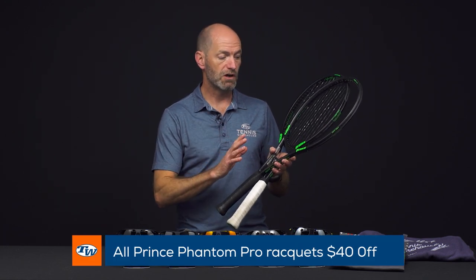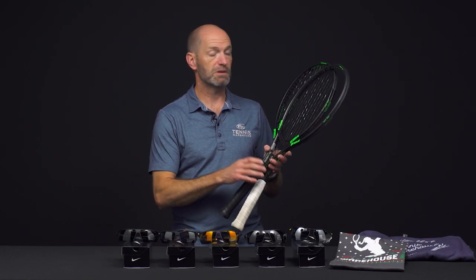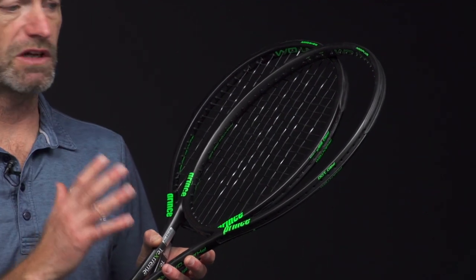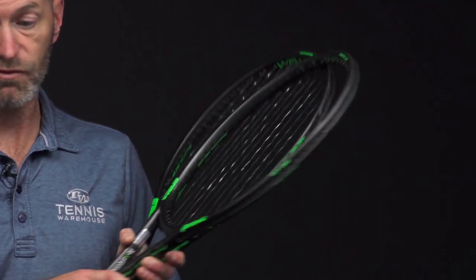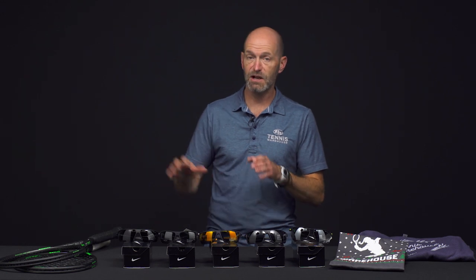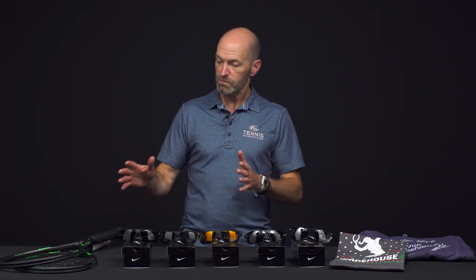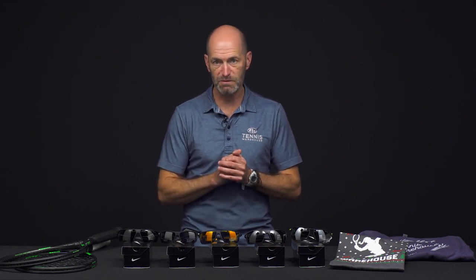Right now you can save $40 off of those, so I just grabbed a couple of models here for you to look at. These are great playing players rackets — super plush and comfortable, tons of feel and control, and just really nice rackets at a great price. So jump on those while you can and while the sale is running. That sale is back by popular demand because we did run that promotion a little bit earlier. People were loving it and wanted it to come back, so we're offering $40 off on those Phantom Pros again.